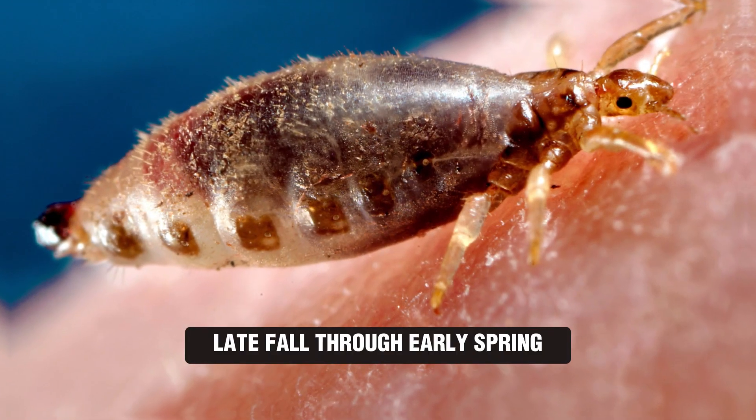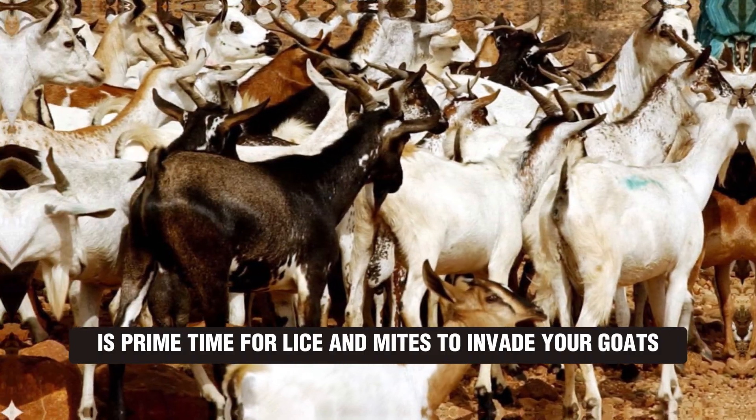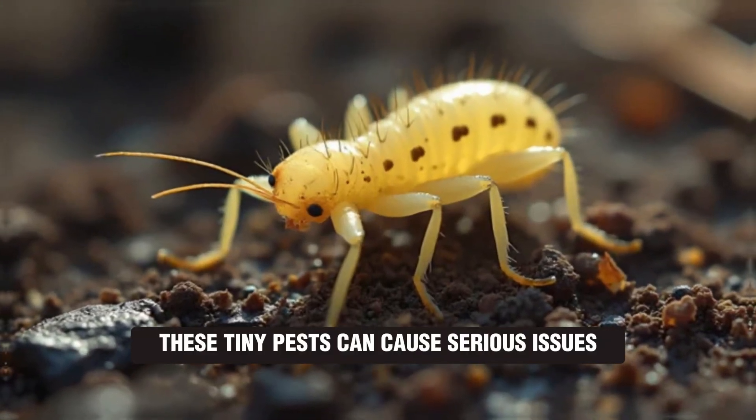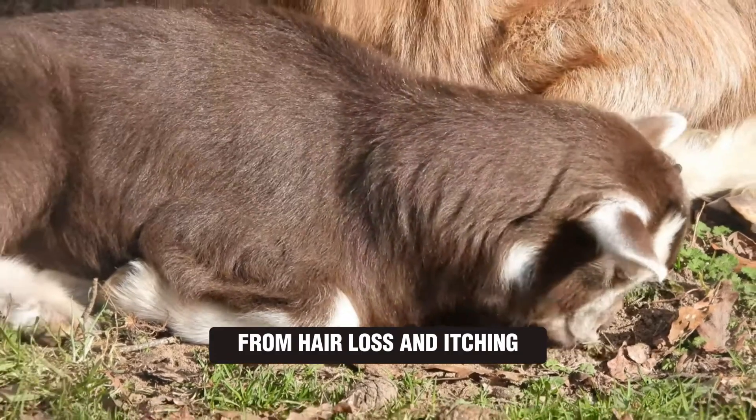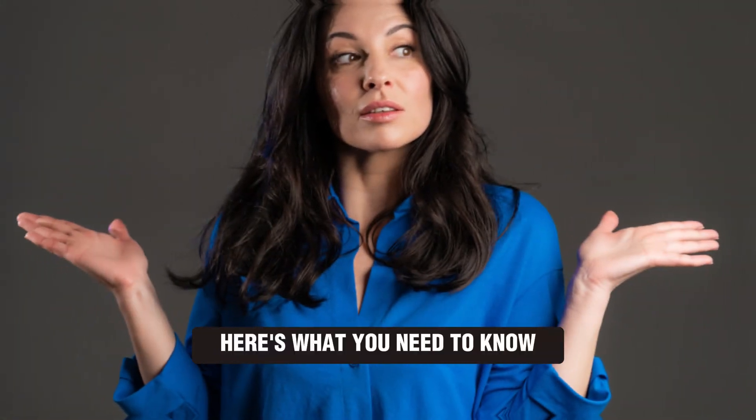Late fall through early spring is prime time for lice and mites to invade your goats. These tiny pests can cause serious issues, from hair loss and itching to weight loss and even anemia. Here's what you need to know.